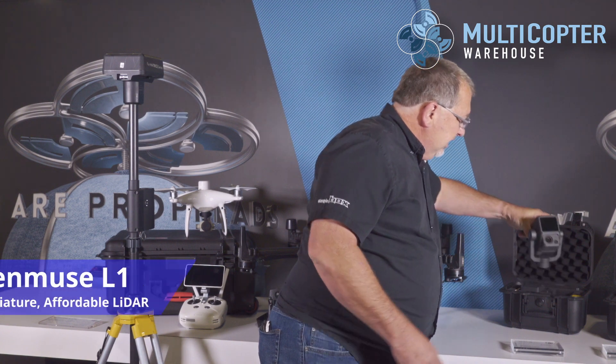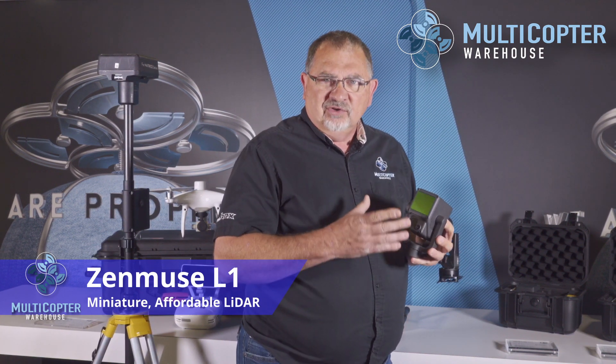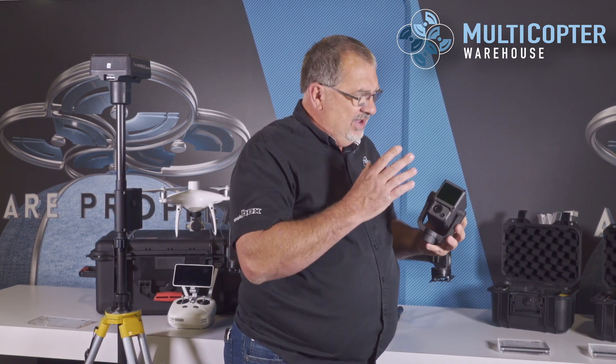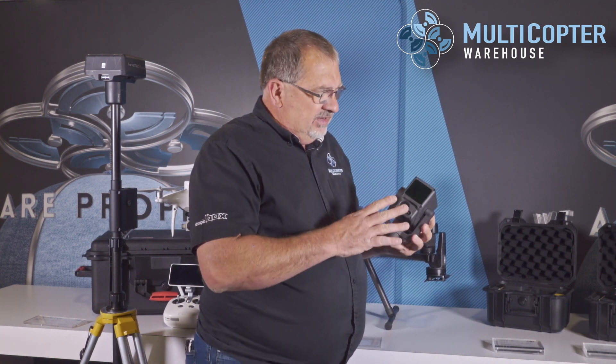The first payload I want to show you is the L1 — this is DJI's new LiDAR system. This is going to give you a high-resolution point cloud that you can import into products such as Virtual Surveyor. It's a fantastic unit at a very affordable price for those who have waited a long time for a miniature low-cost LiDAR system. The data is processed with DJI Terra, which gives you the LAS file and the point cloud to import into your other software.